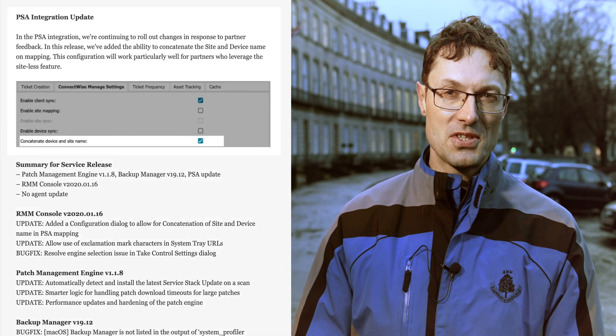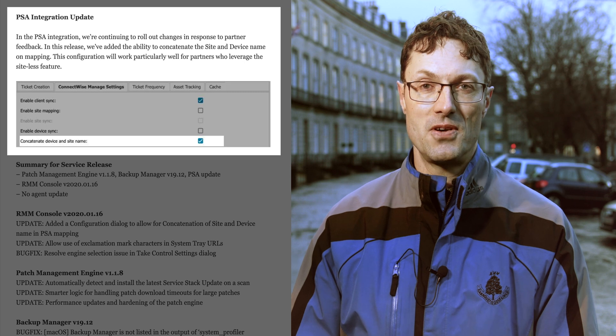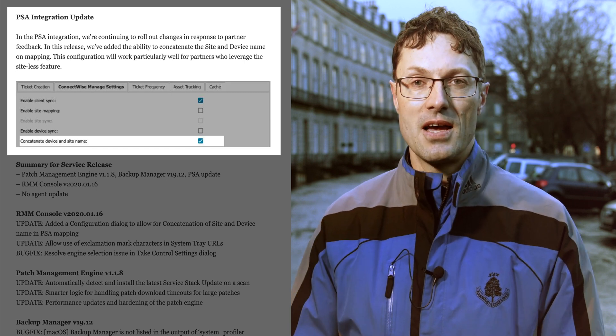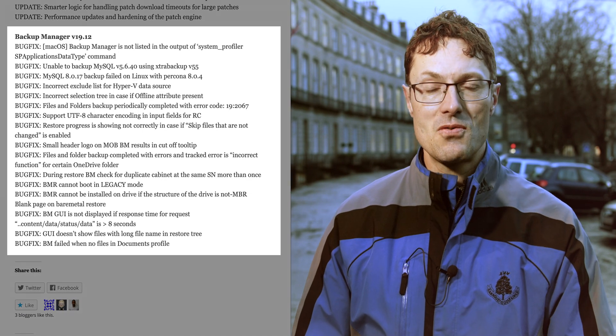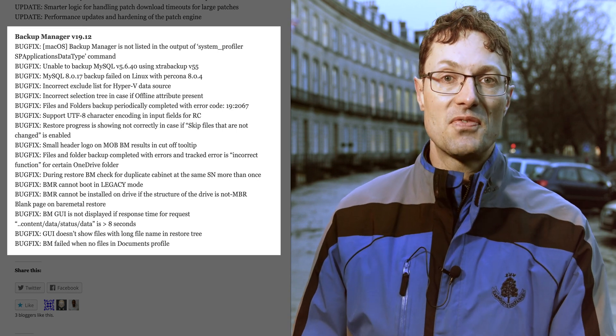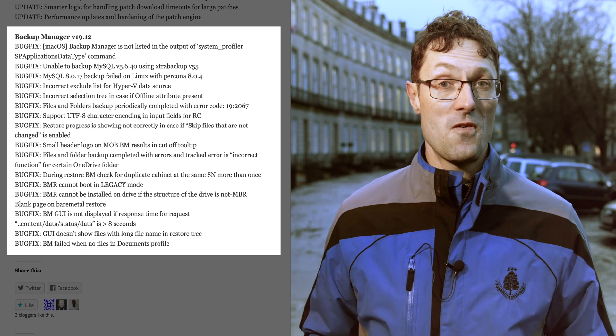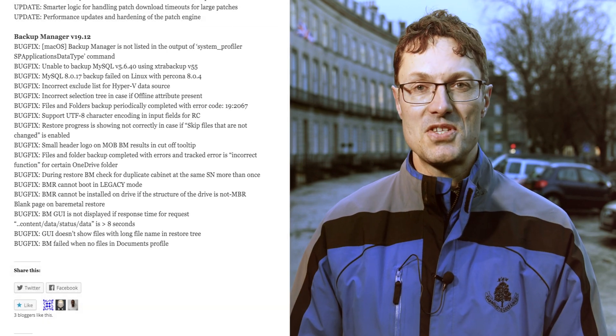We've updated our PSA integration with ConnectWise and Autotask so that it handles concatenated site and device names better, so if you're using those integrations there's a real nice improvement there for you. We also upgraded Backup Manager so that it now runs version 19.12 — that's the latest version with a whole slew of performance updates and bug fixes — and I'll refer you to the status blog for all the details there.